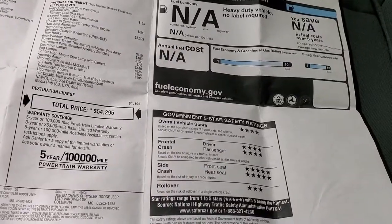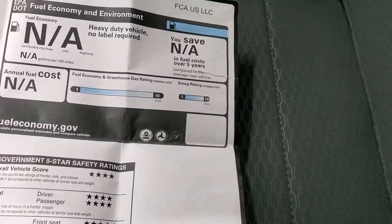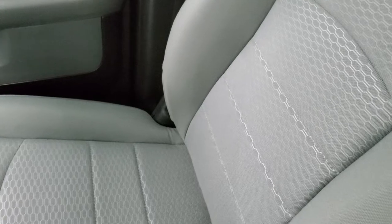Safety ratings: four and five stars up and down the board, with one three-star for rollover — otherwise a really cool truck. The passenger seat is in excellent shape as well, no rips or tears. It does have the 40-20-40 split bench seating.